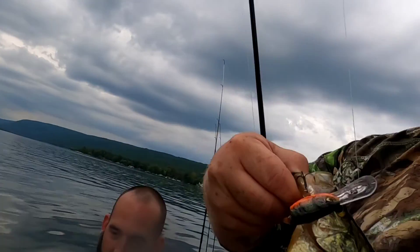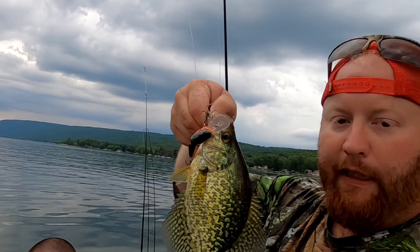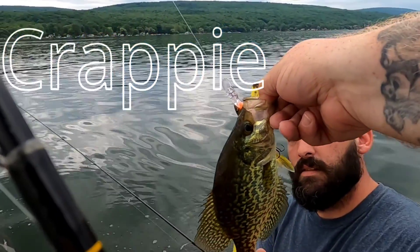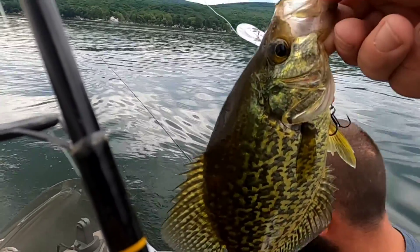Hey guys, how big is he? Trolling — got a little crappie. Oh, nice size crappie, I don't even know how big he is, measure him up. He's a keeper — he's 10 inches. 10 inch crappie guys! All right, nice one. Throw him in the live well.